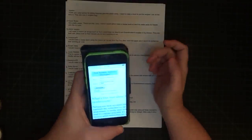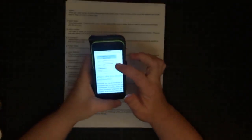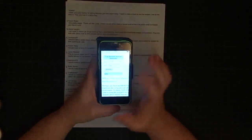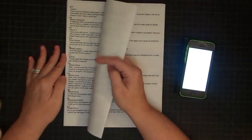I'm on random.org — this is my phone — and I have the generator set to number 1 through 397. We're going to generate a winner. And the winner is 125. So this is the first winner. Let's go find number 125.